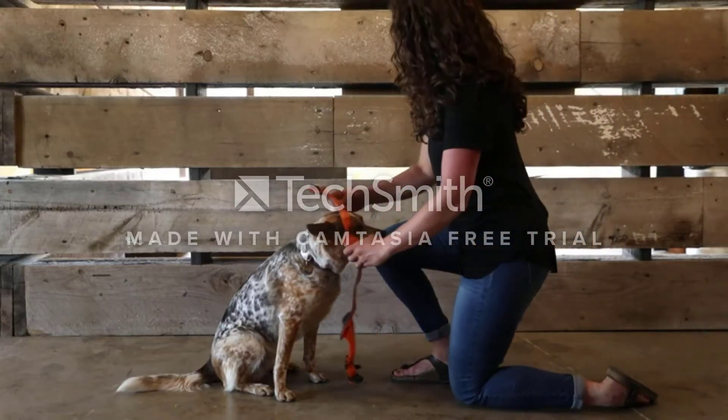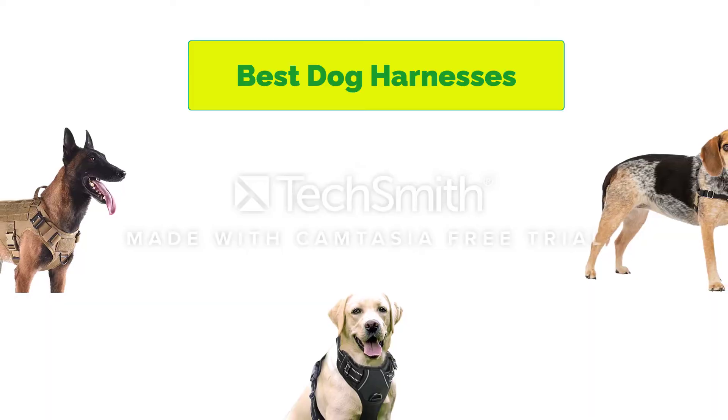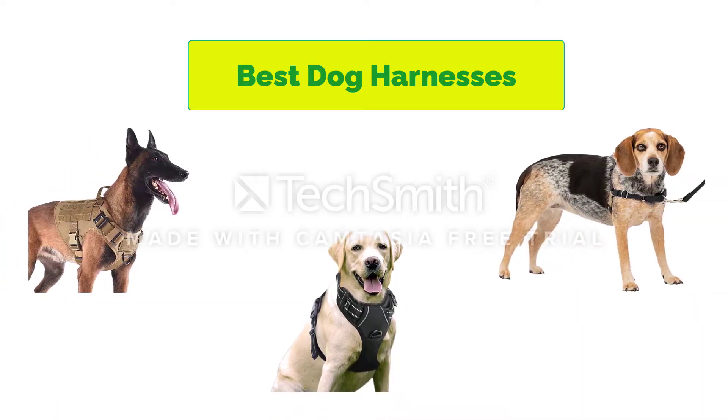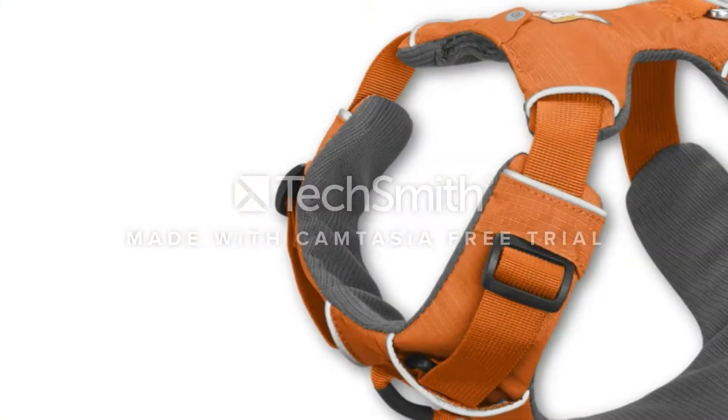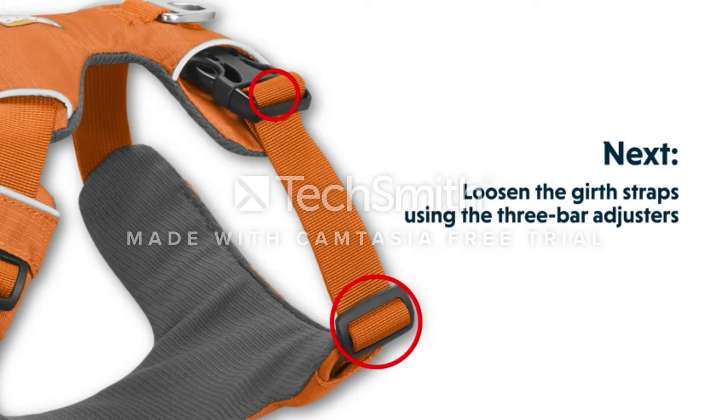Hello, welcome to our gear research channel. Today in this video, we are going to show some of the best dog harnesses for walking that are best sold and highly rated in the last couple of months on Amazon. If you want more information and updated pricing on the products, check the links in the description below. So let's get started with the video.